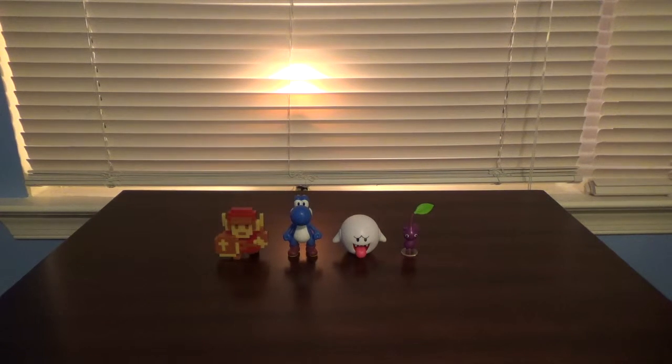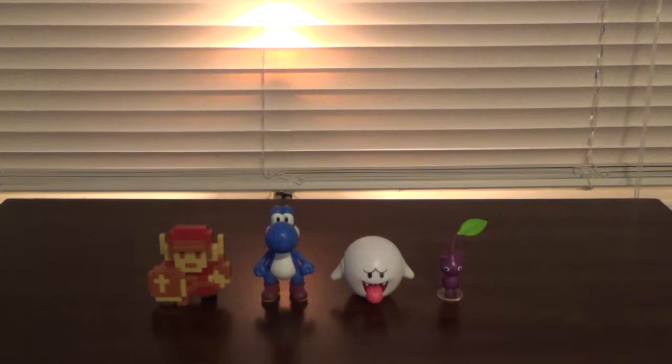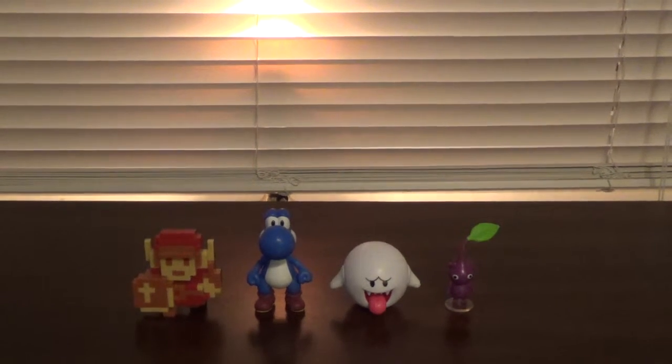Here they are. So we have 8-Bit Red Link, Blue Yoshi, Boo, and Purple Pikmin.